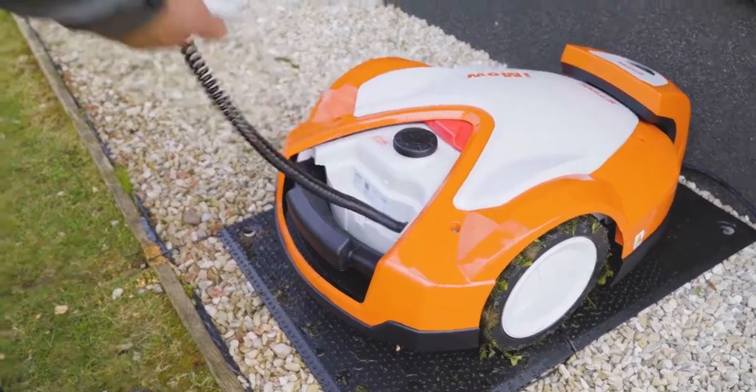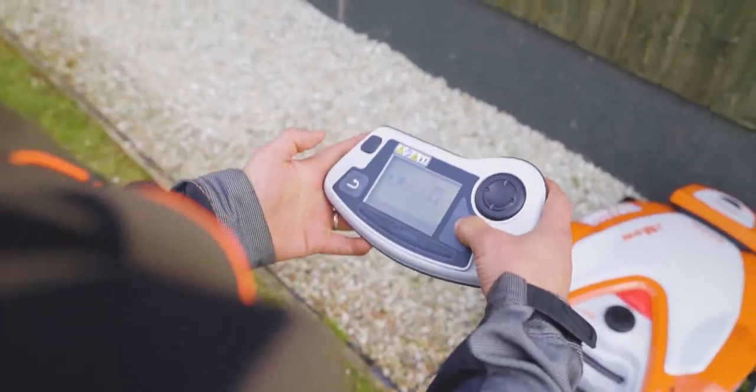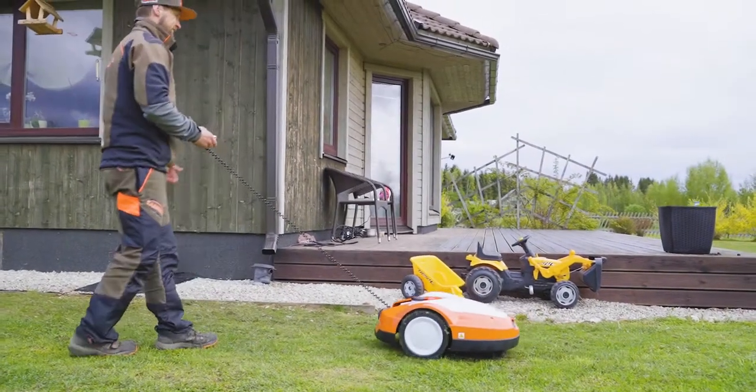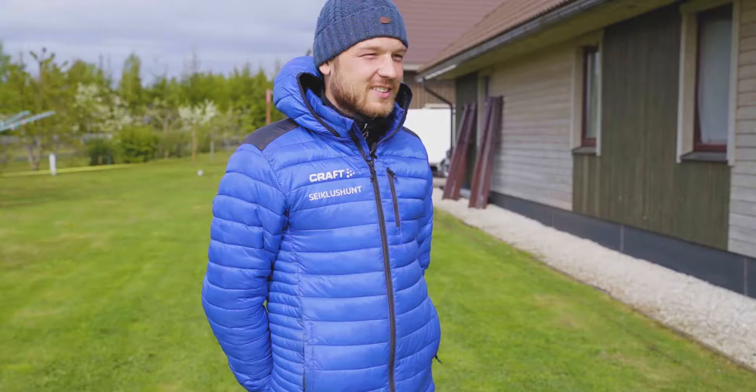Olen väga põnevil, et enne umbes kolm tundi vähemalt nädalas sai niidetud siin. Aga nüüd see kõik aegeb üle, et saab perega tegeleda ja saab muid aja töid teha vajadusel. Kindlasti on hea investeering.